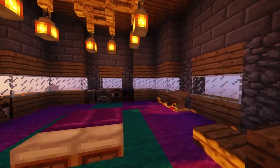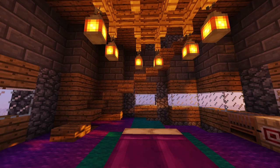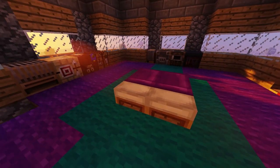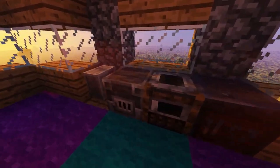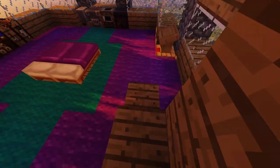Up here we've got the wizard's bedroom. It's got a fancy carpet and bed, just because this is a very rich wizard and he likes luxury. It's also got some general crafting blocks, because the wizard has to make his stuff, and just the lectern for reading.